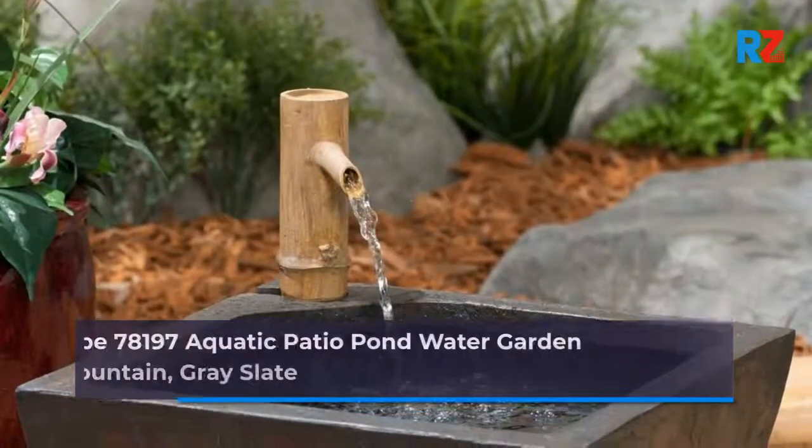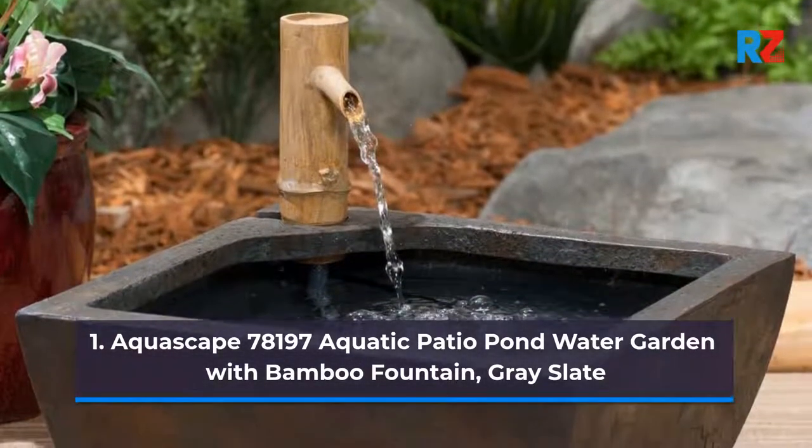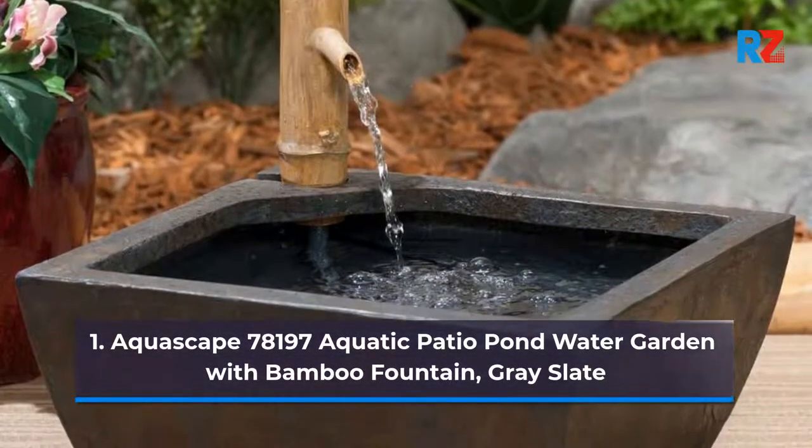1. Aquascape 78197 Aquatic Patio Pond Water Garden with Bamboo Fountain, Gray Slate.